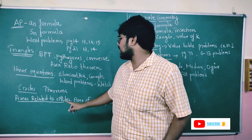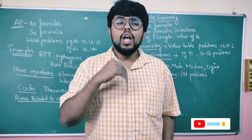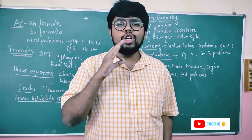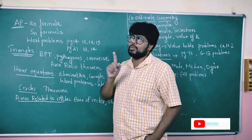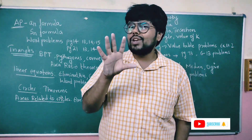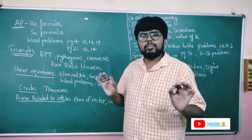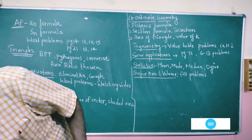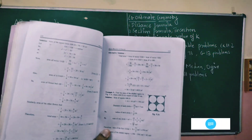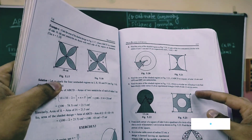Next: circles. There are 7 theorems. The length of the tangent drawn from an external point — you need to know this theorem. Also, the radius and the tangent at the point of contact are perpendicular. Focus on these key theorems. The shaded area problems related to circles are very simple — don't worry about them.